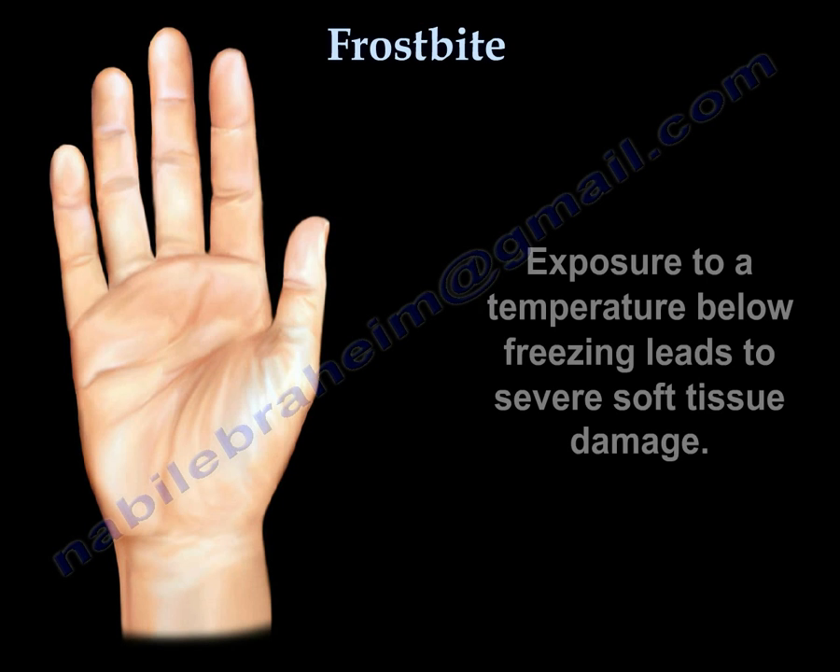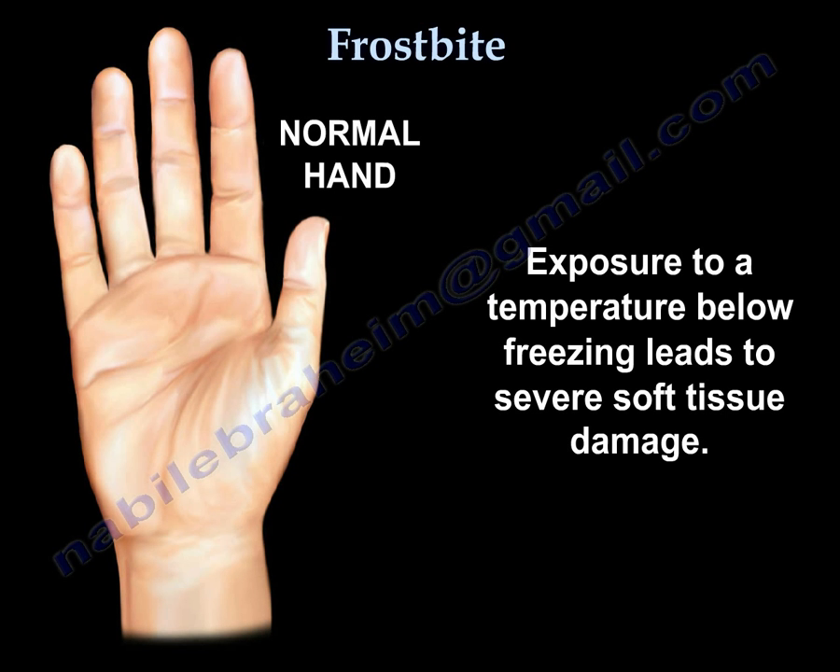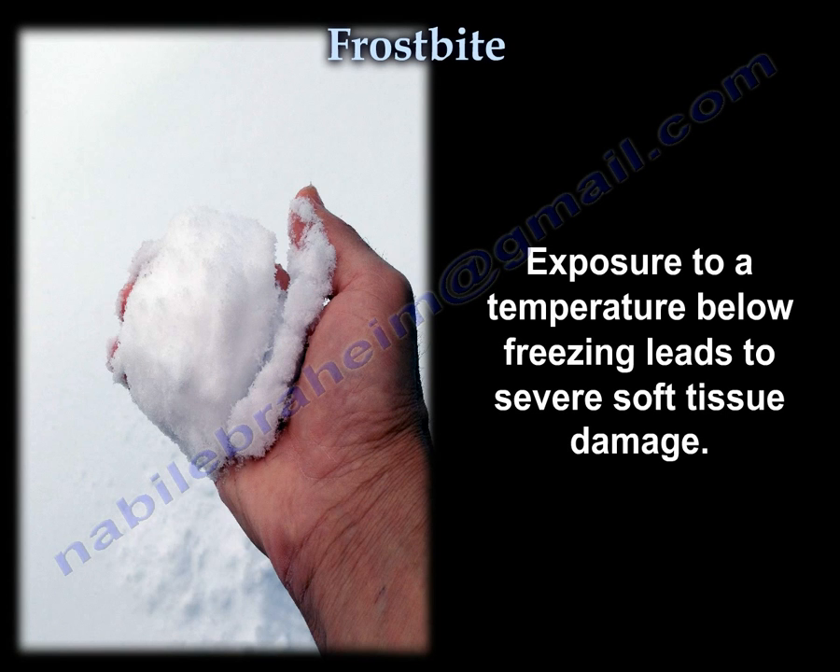Frostbite. Exposure to a temperature below freezing leads to severe soft tissue damage.